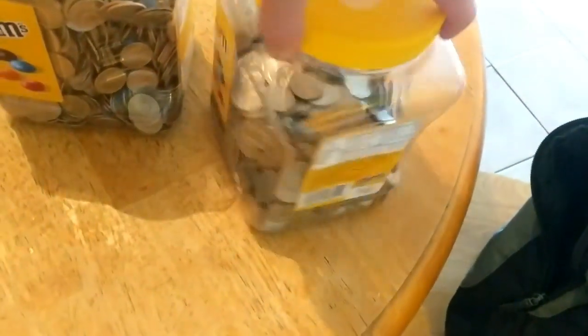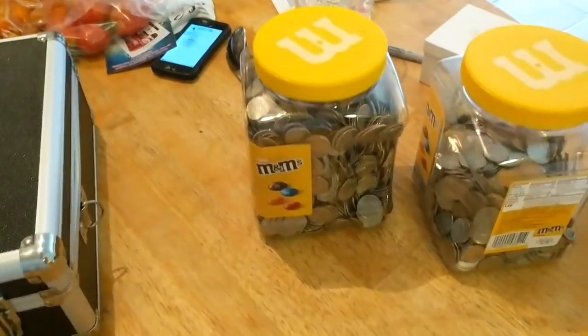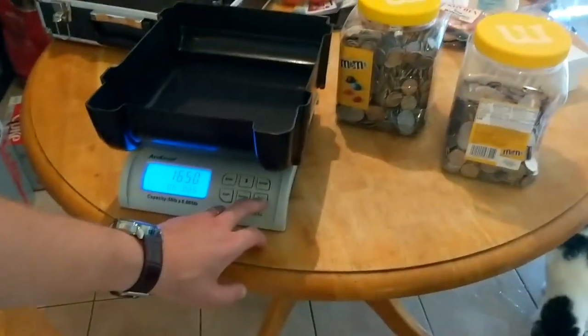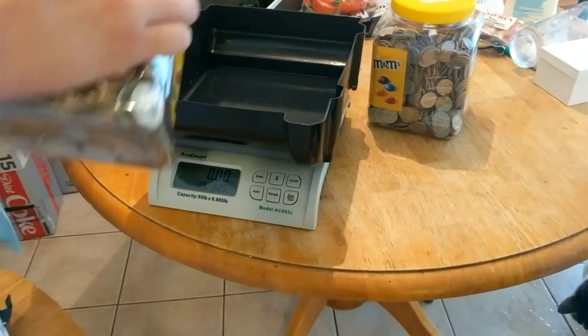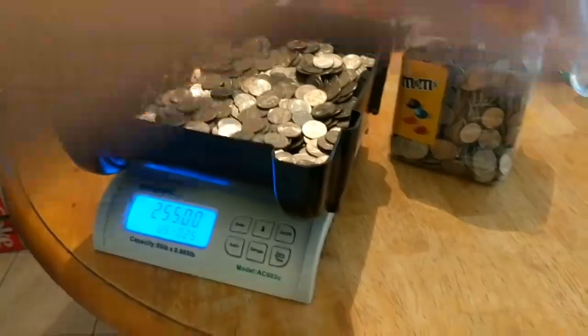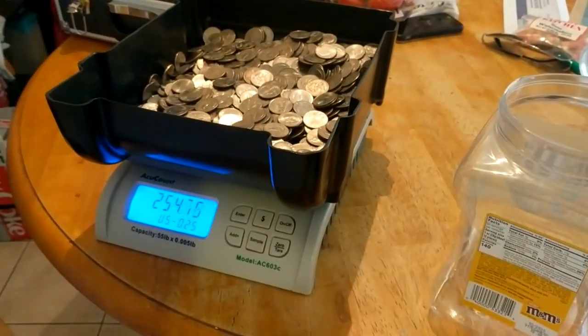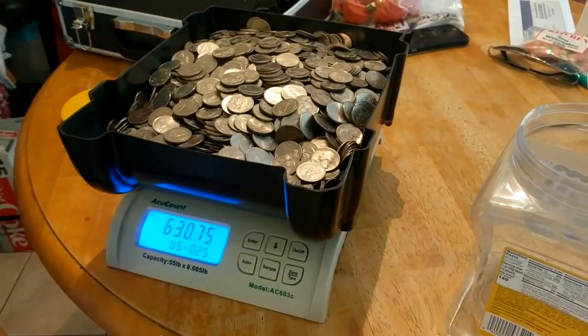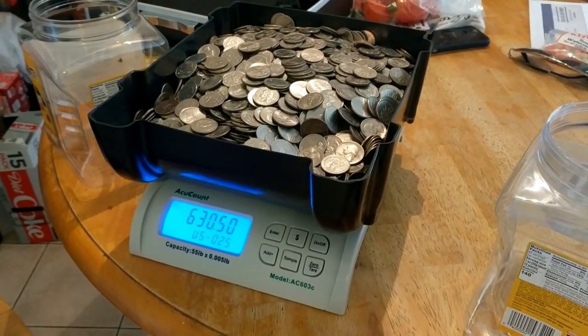Here we are back home. Look at all those quarters — a full peanut M&M jar and another about half full. I break out the scale again — I love this thing, such a lifesaver and time saver. There were a few stops we didn't get to on camera. The first total came to $254.50, and the second brings us up to $630.50 for the day. That is awesome! That's going to wrap up this video — thank you so much for tuning in, hit that like button, subscribe if you haven't already, and thank you again for getting me to monetization. I'll catch you all in the next one.